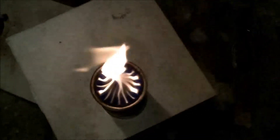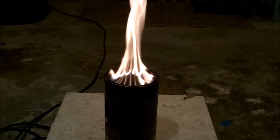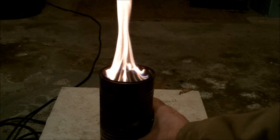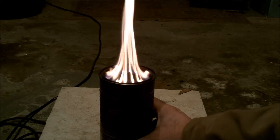I'll just let the video speak for itself. Here, I am just rotating the stove around by hand, so you can see the consistency of all of the jets.